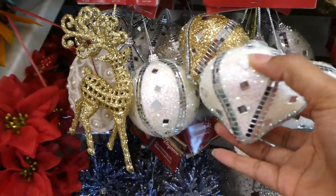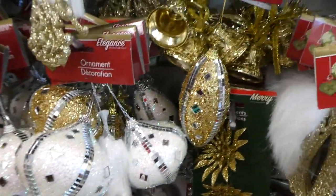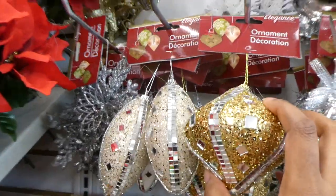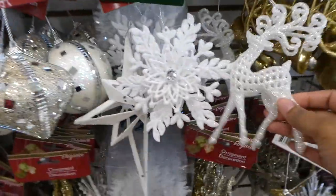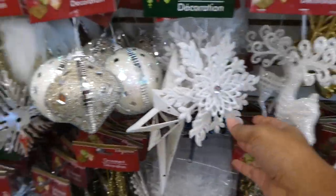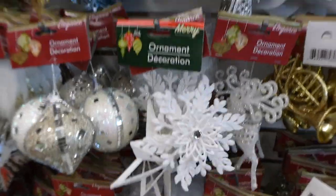I definitely will be getting a lot of these white ornaments. I love these little white reindeer and the white snowflakes — I'm definitely getting those.